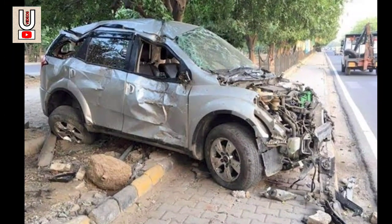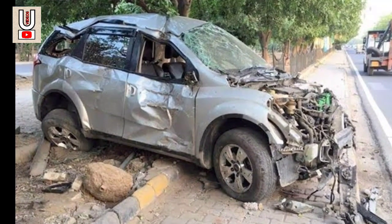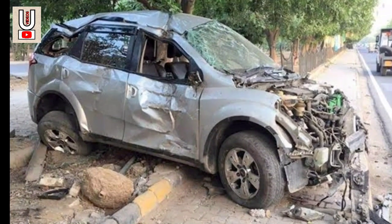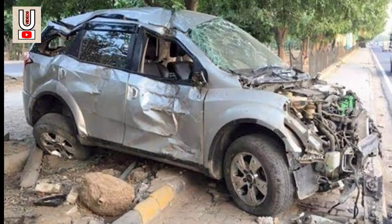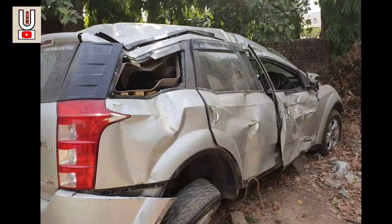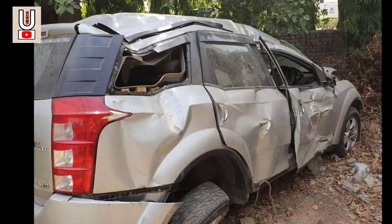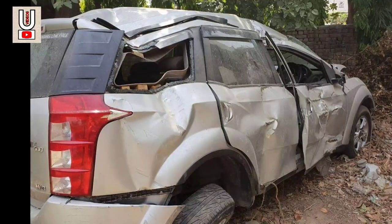Number 2. A Mahindra XUV500 was involved in a fatal crash a few days back that left the owner's son with traumatic head injuries. What made the crash worse is the fact that none of the six airbags deployed upon impact. The images of the crashed SUV were shared on the Team BHP forum by a user seeking answers as to why it happened.